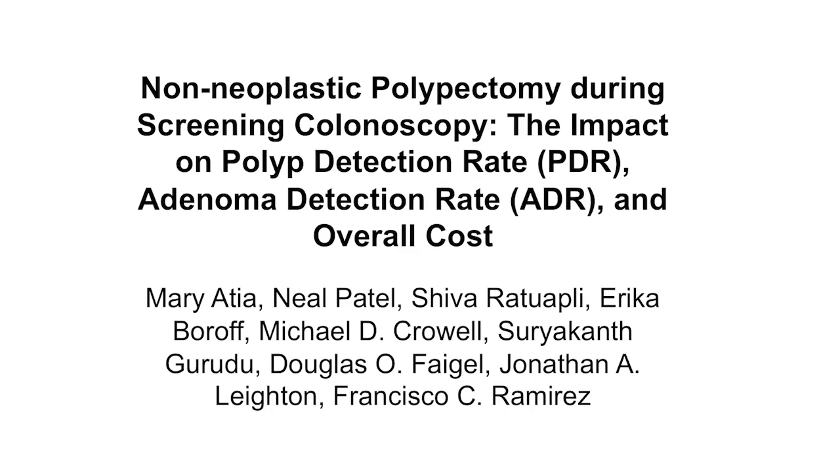Hello, my name is Dr. Mary Attia and I am currently a fellow at the Mayo Clinic. It is my pleasure to discuss with you our recent paper titled, Non-Neoplastic Polypectomy During Screening Colonoscopy: The Impact on Polyp Detection Rate, Adenoma Detection Rate, and Overall Cost. Colonoscopy is the principal modality for removal of precancerous lesions and subsequent prevention of colorectal cancer.